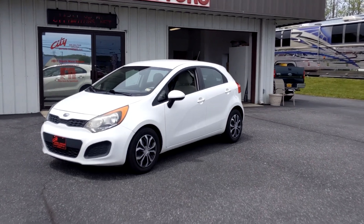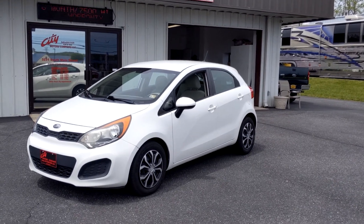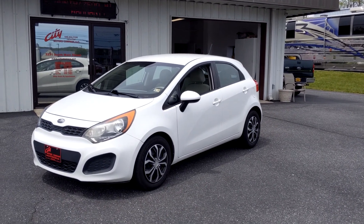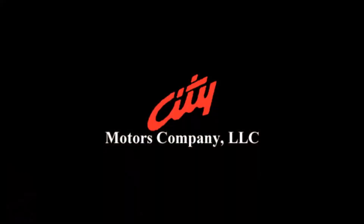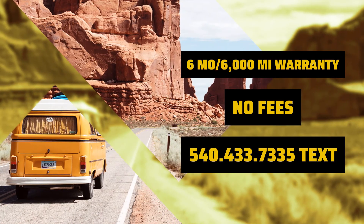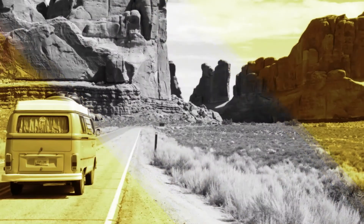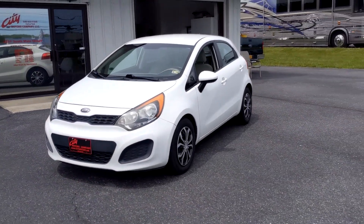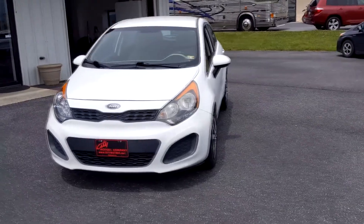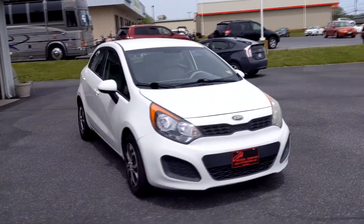Hey guys, Dave Johnson with City Motors here. I'm going to invite you to take a look at the world's best commuter with me — this is our 2012 Kia Rio, and I can tell you I absolutely love this car.